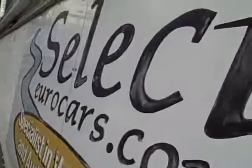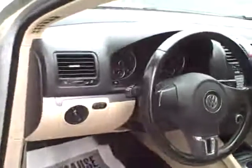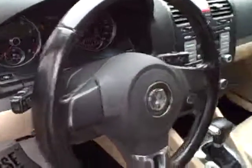Beautiful automobile. Alloy wheels, serious tread on the tires — we'll show those off. The windows do have a tint; we'd be happy to remove the tint off the side windows if it bothers you.